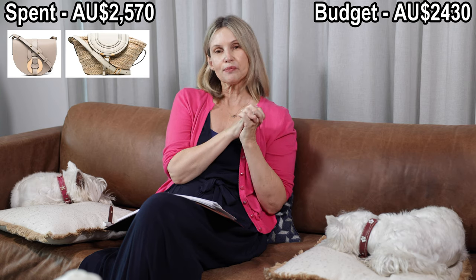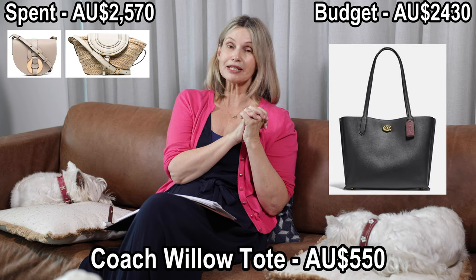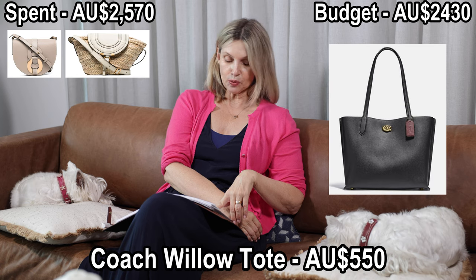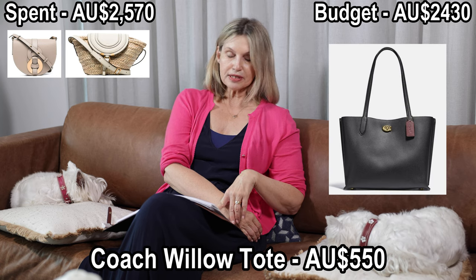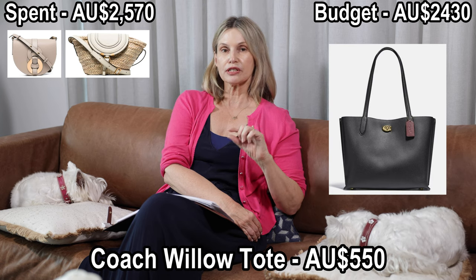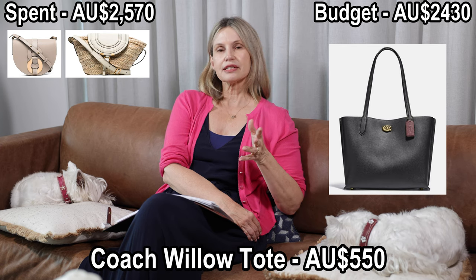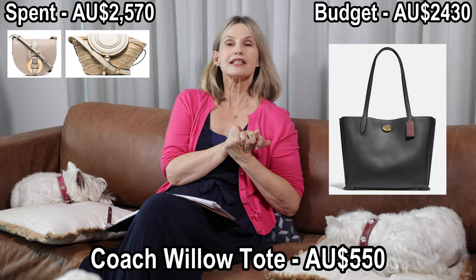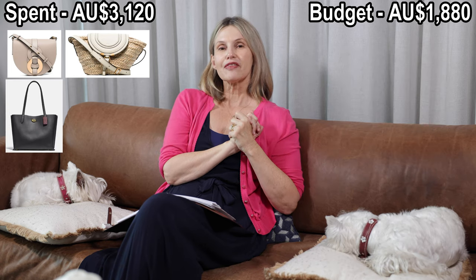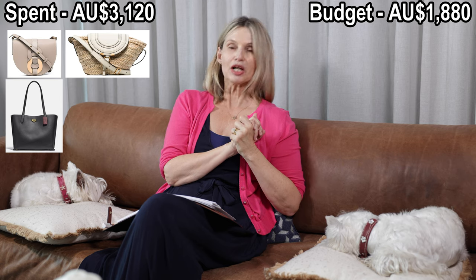Number three: I wanted to add a tote bag to my collection, because I think every girl needs one. Tote bags are great for the airport, an Uber, a taxi — whenever you want to carry more things. I've picked Coach, which has amazing bags for the price. I chose the Coach Willow Tote Bag at $550 Australian dollars, available from the Coach Australia site. There were a couple of colors — black or a contrast color — and I'd be happy with either.